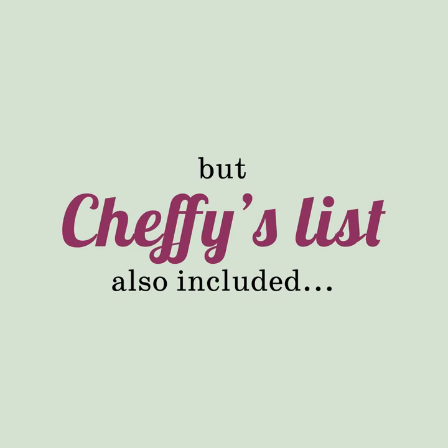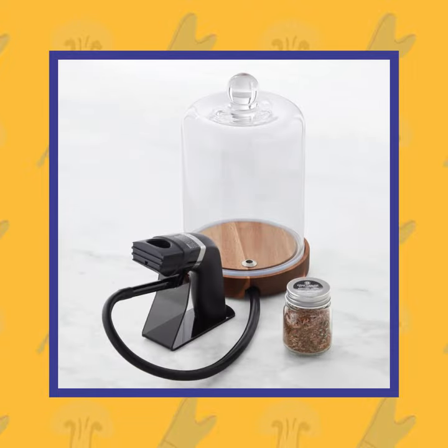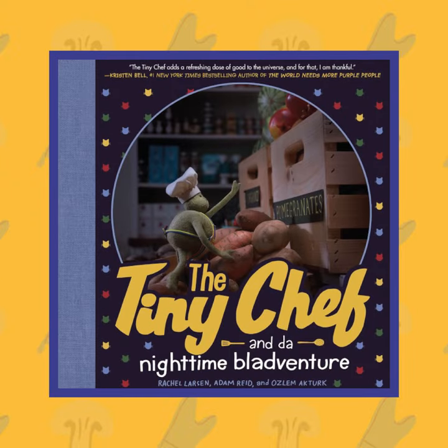But Chef-y's list also included this pizza oven, this Green Chambré Apron, this Salad Spinner, this La Couset Hedwig Pie Bird, this Mini Smoker, this Super Cubes Tray, this Bake and Create Cookie Set, and the Tiny Chef's newest picture book.